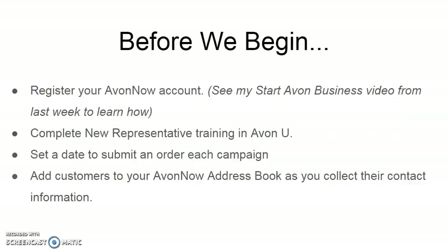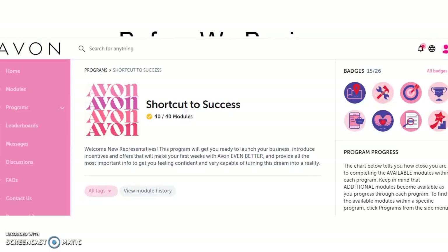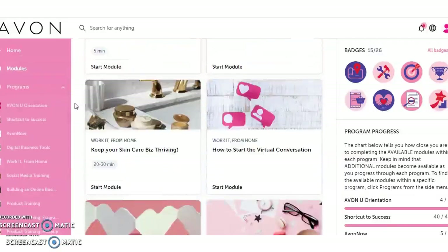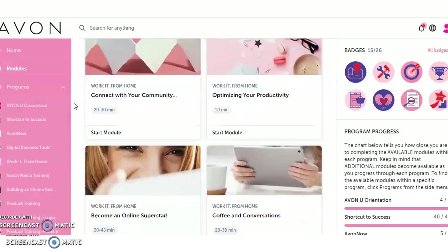When it comes to placing your Avon Now order, there are a few things I suggest you do beforehand. Obviously, you're going to need to register your Avon Now account — something I went over in last week's video. After that, you're going to want to do the new representative training in Avon U, which is the free online training program that Avon offers.